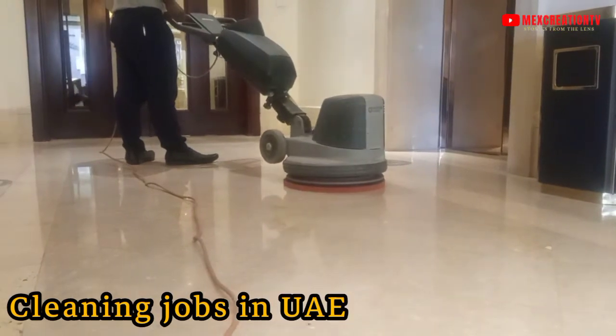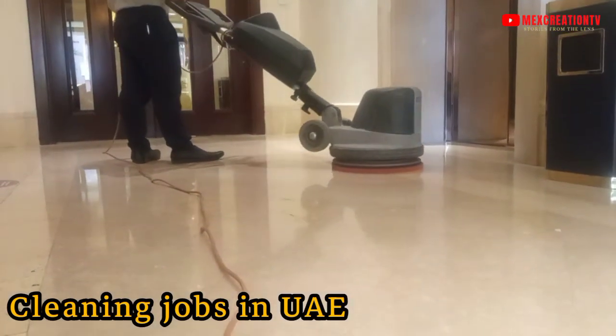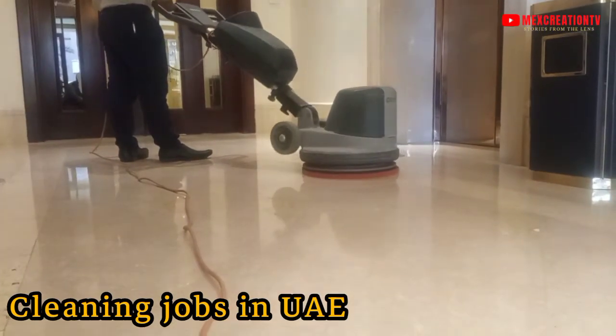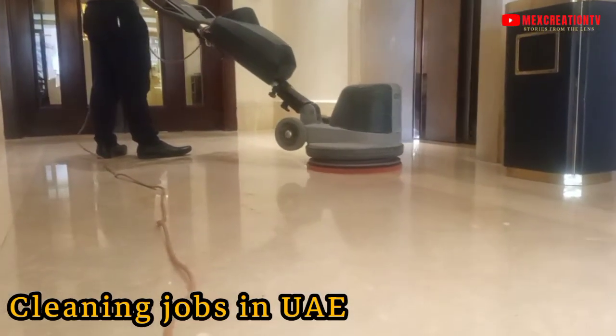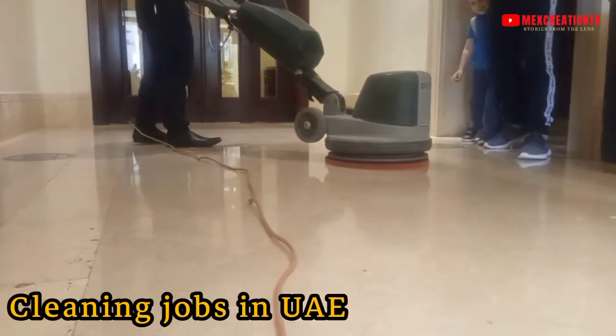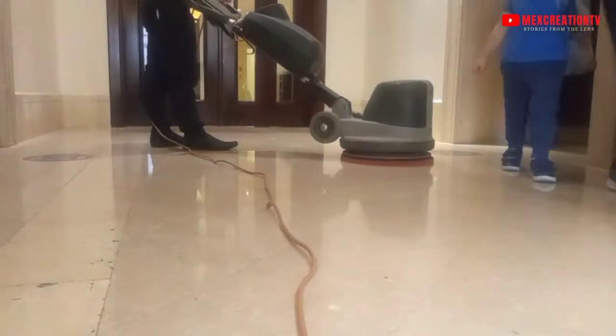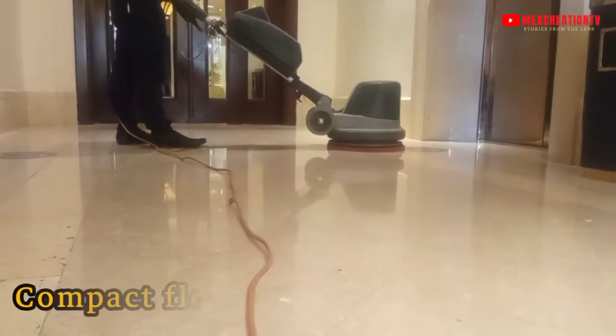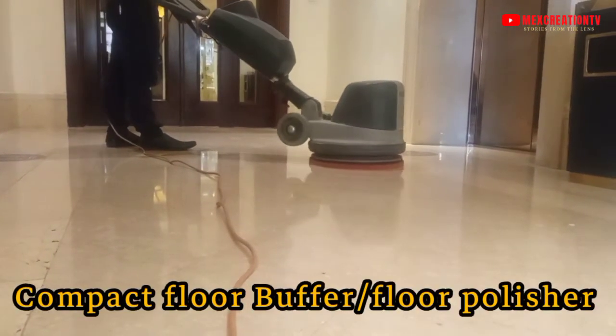Cleaning jobs in the UAE. Most of you have seen what's called a compact floor buffer or floor polisher. The question is, how often should you polish or buff your floors? Once a month schedule is ideal, especially if the building always has a lot of people coming and going every day. Remember, polishing the floors makes them last longer.